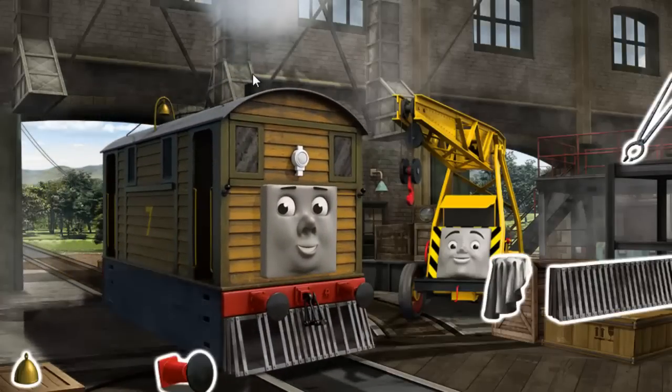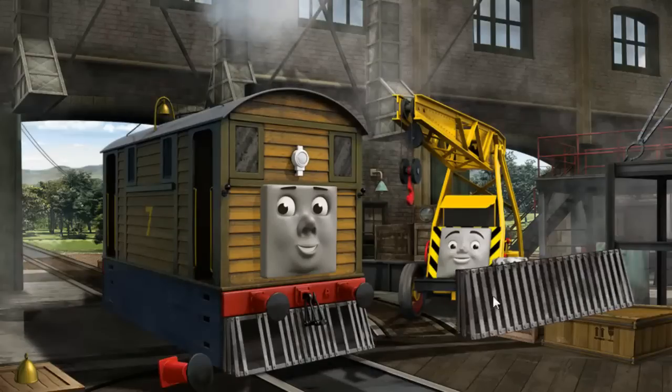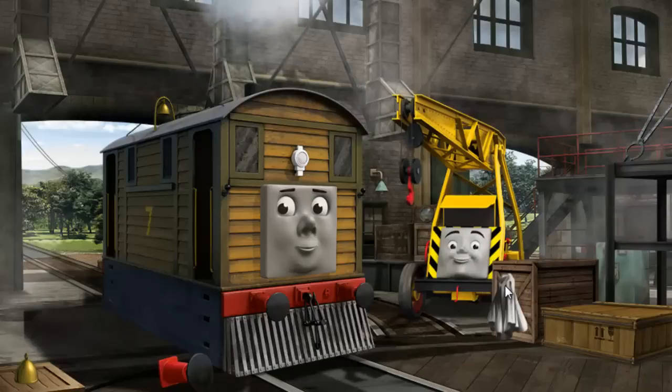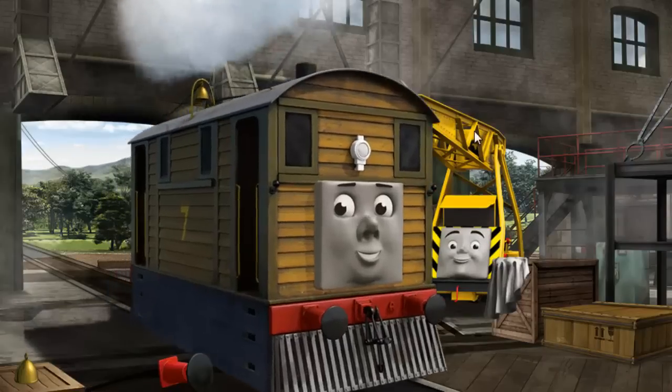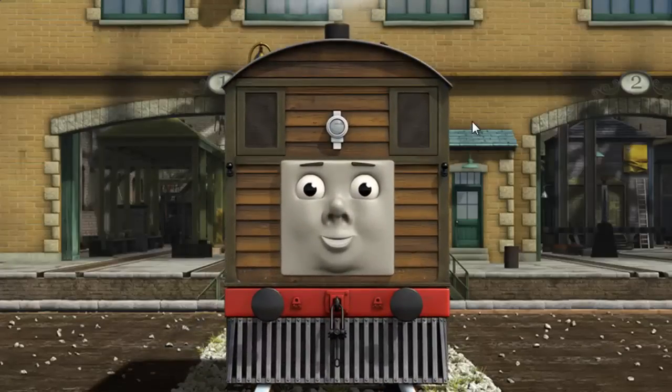Toby is broken and his windows are dirty. Great job, but there's still more to do. Toby's windows are dirty. That's right! Toby is ready to be really useful again.